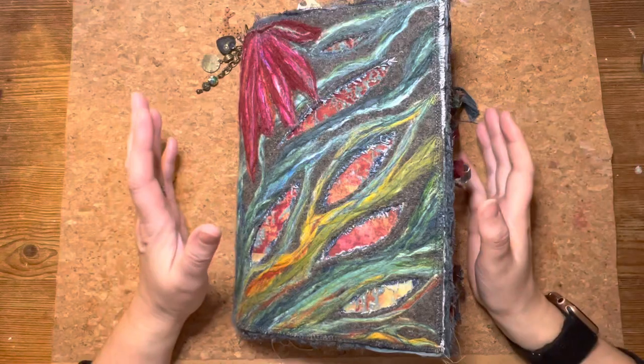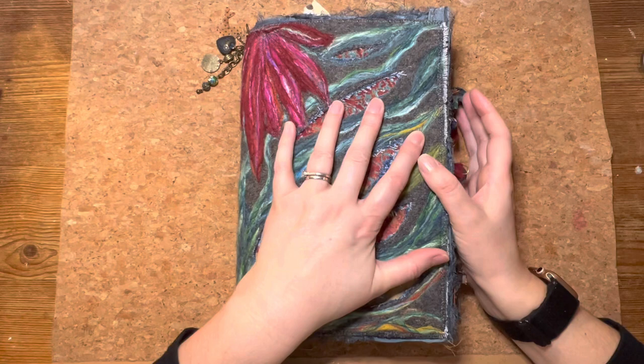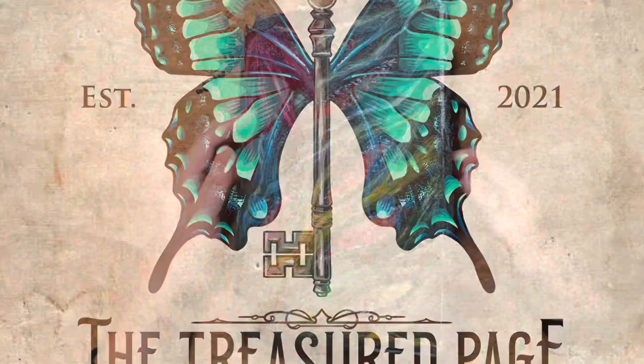Let's revisit the Marion North journal and see if we can make some sense of the pages and bring some of the ephemera together. Hello and welcome to the Treasured Page. I'm Melanie and this is our quiet crafting space.